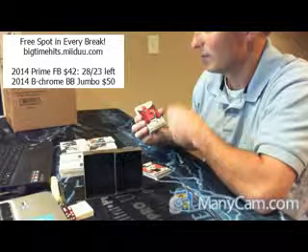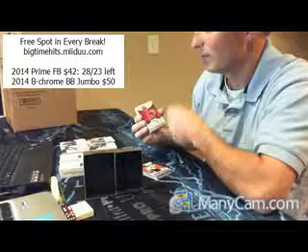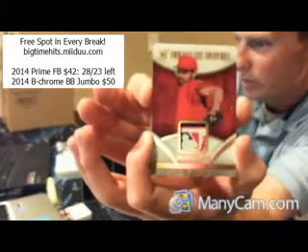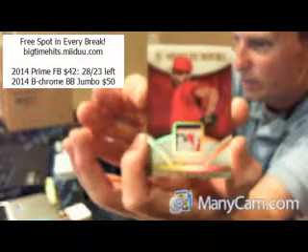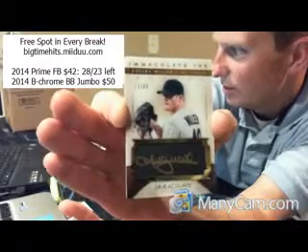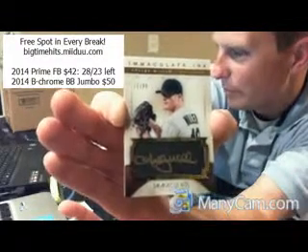Alright, we got two autographs left. First one's going vertical. Good luck, everybody. Thank you all for joining. For the St. Louis Cardinals — back to back — Shelby Miller, 71 out of 99. Immaculate Inc. Cardinals on fire, back to back.